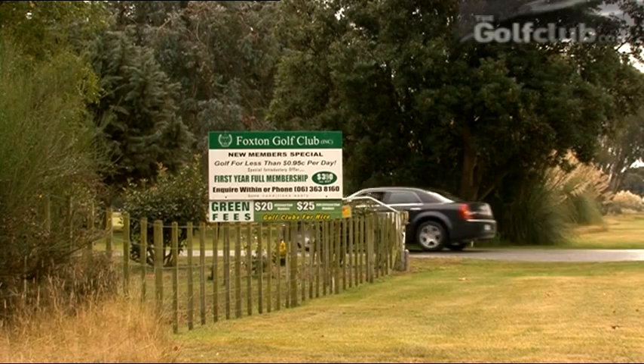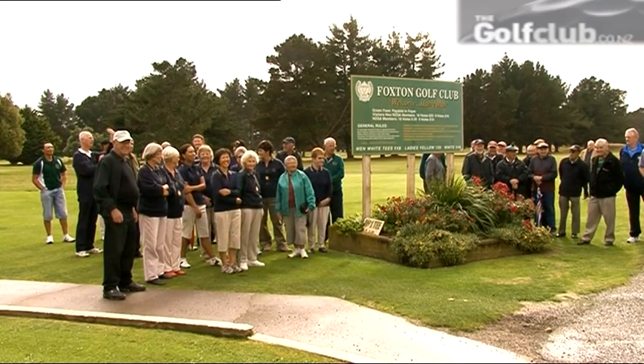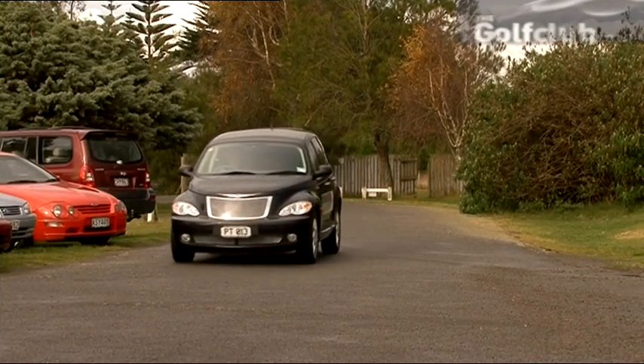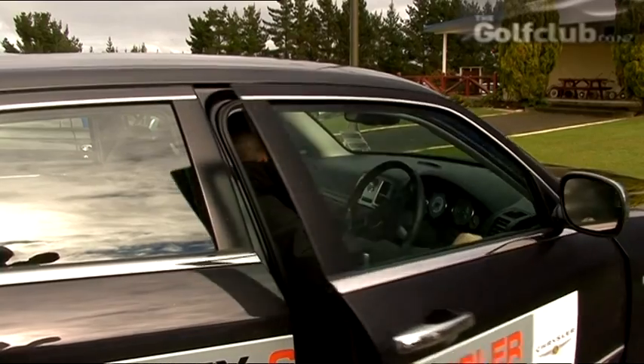There is nothing like visiting a golf course like the Foxton Golf Club. It's like unearthing a well-known hidden gem. We arrived to a warm welcome from over 45 members and were greeted by the club's president, John Davis. As you'd expect, the locals were excited to showcase their course.